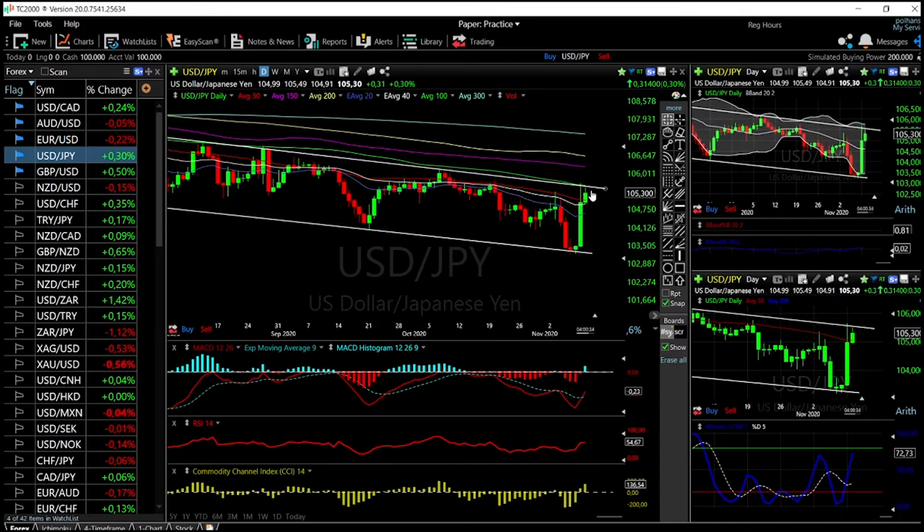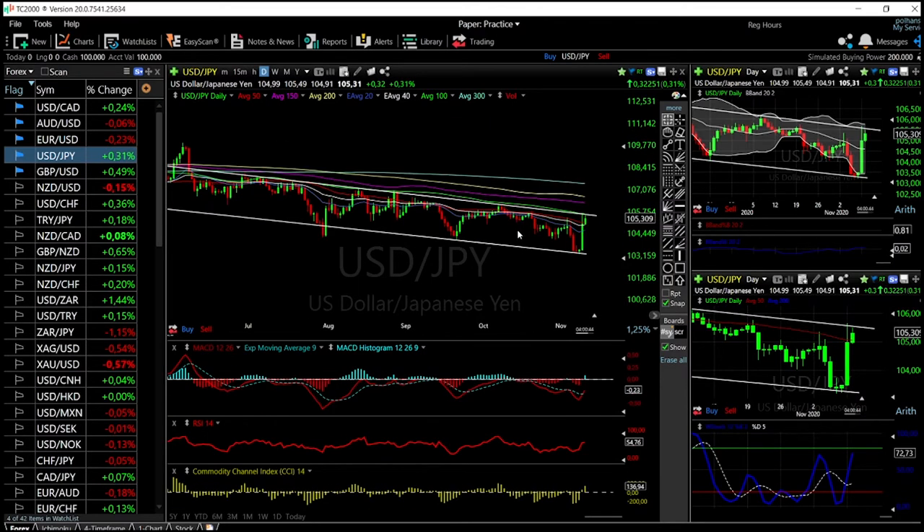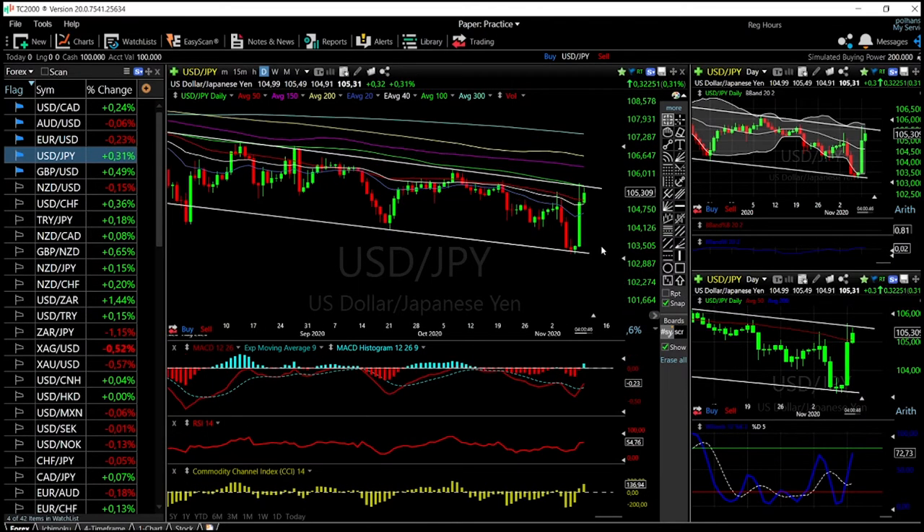Looking at the US Dollar / Yen — this is a trade I did today. The reason I put in a sell position here is that we are hitting the top of this range. We are in a channel and we basically rallied to the upside, hit the 100 moving average and the top of the channel, and it's just a matter of time before we turn around. The RSI has started to turn around as well.